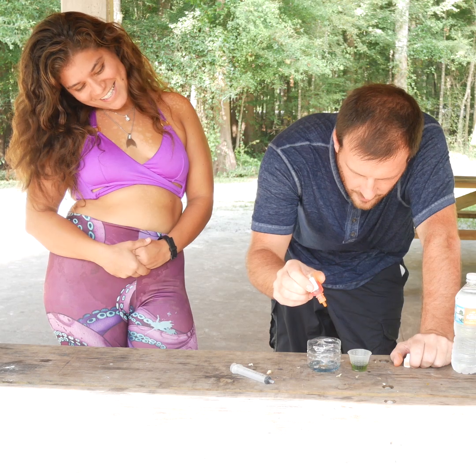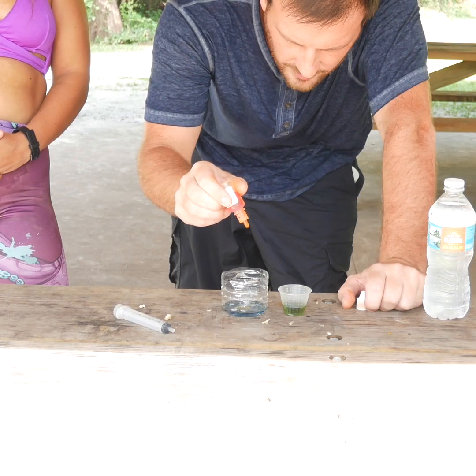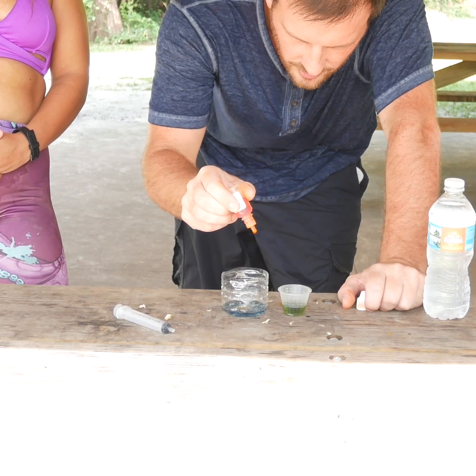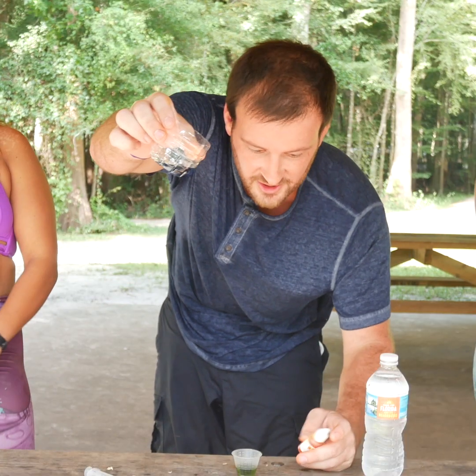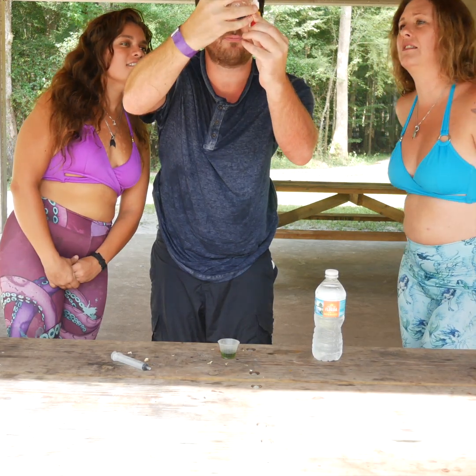Look at that immediately — it is bright blue. Huge difference. Look how blue that is. I'd say about 8.5.